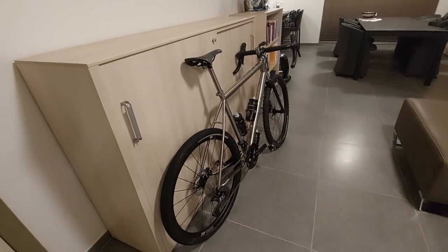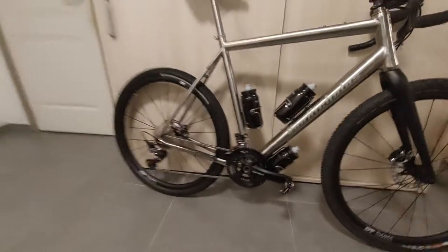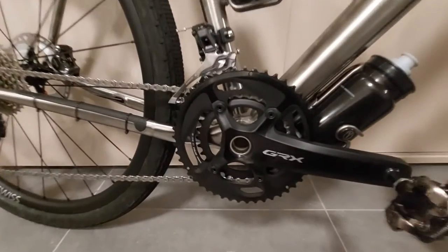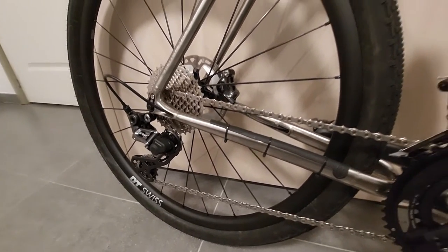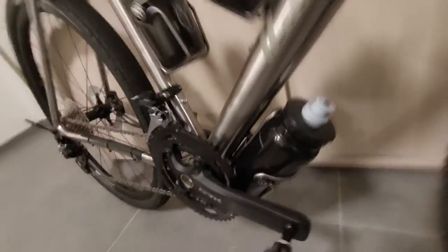The drivetrain I'm using is a GRX 810 2x11 with a 48/31 up front and an 11-34 cassette in the rear, which gives you an ample lower gear. With 48/11 you'll be fast on the roads as well. I also like the fact that with this bottle cage right here there is enough clearance between the bottle cage and the crankset. My previous bike, the Specialized Sequoia, had an issue there — it nominally had a spot for the bottle cage but I just couldn't fit it in.